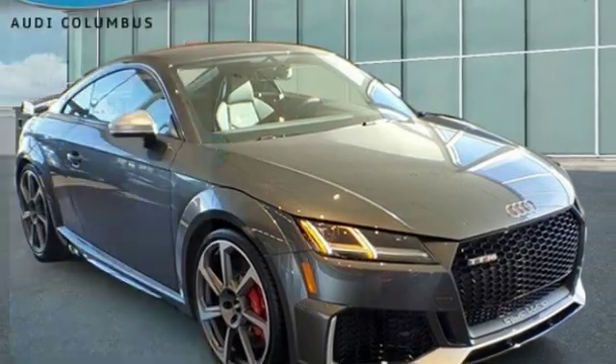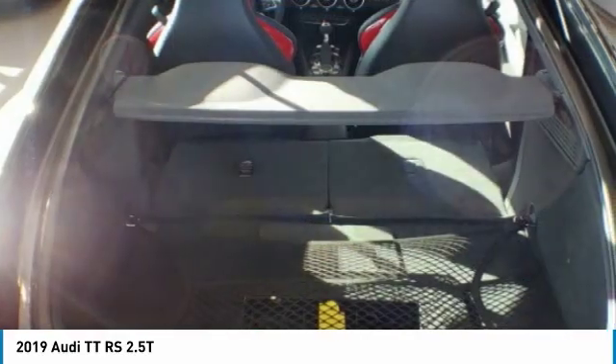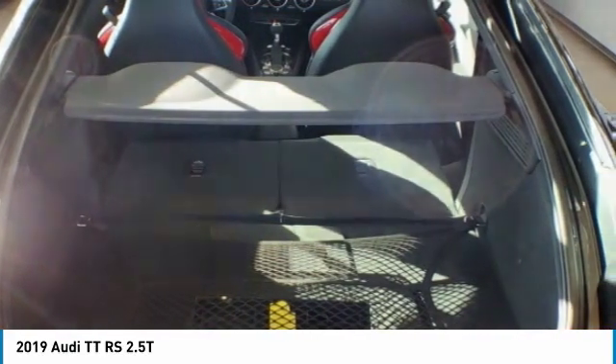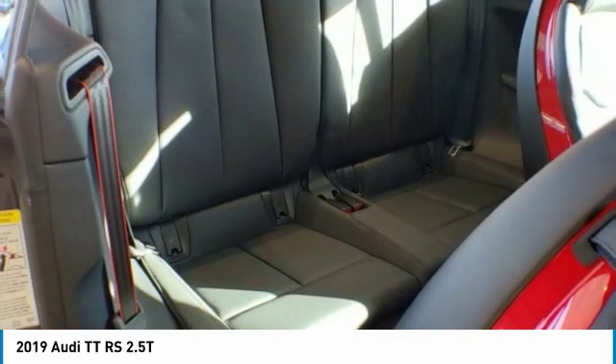Looking for the right vehicle? Check out the 2019 TTRS. The Audi TTRS Coupe has taken a significant step forward when it comes to design and power.